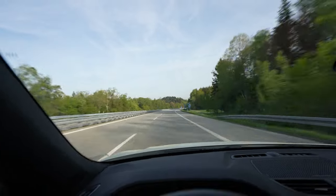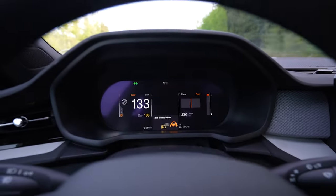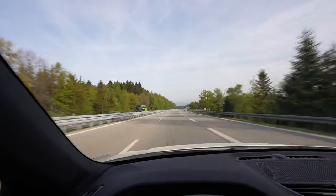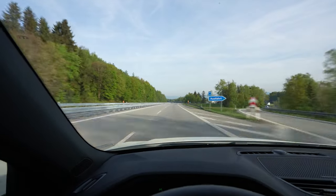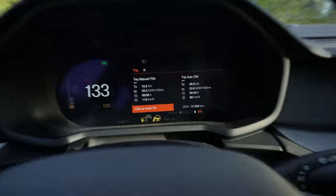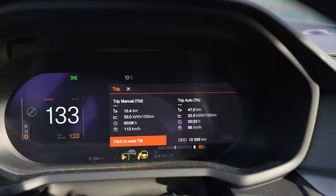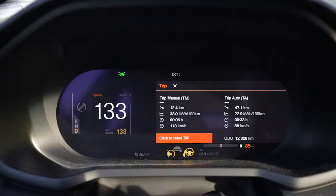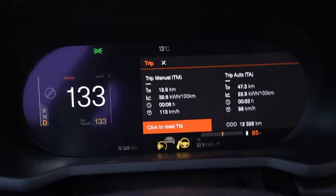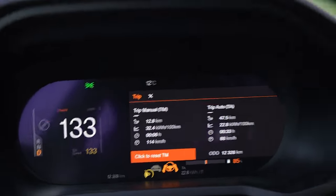I'm on the way now, driving 133 on the speedometer which is 130 GPS speed. I charged to 90% because it said going from 90 to 100% would take 40 minutes — that's just way too long. My consumption right now looks high because the first 10 kilometers are uphill, as always.